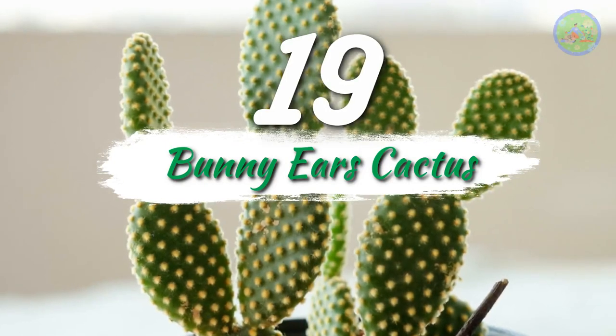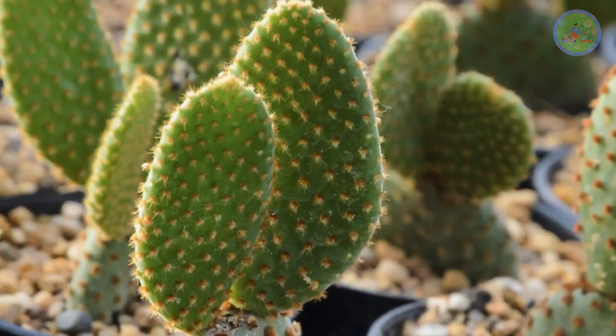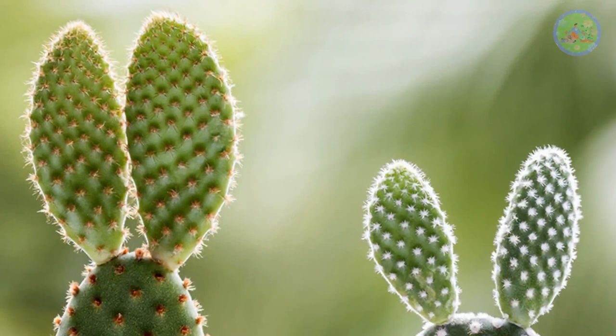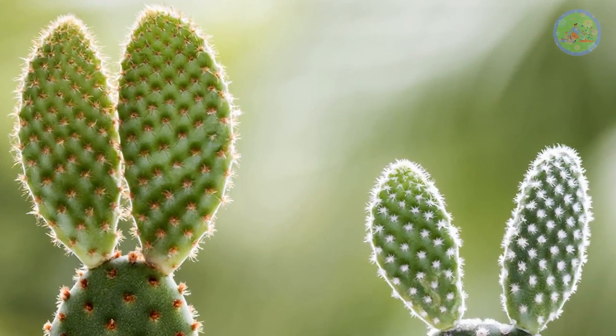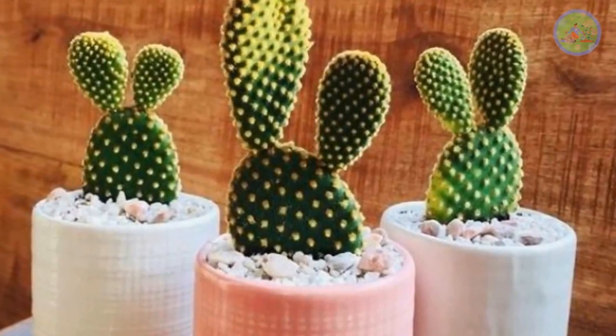Number 19: Bunny Ears Cactus. It is a funny-looking plant with round cactus pads that grow on top of larger pads, looking like rabbit's ears. It is also called Polka Dot Cactus due to the tiny clusters of white hair-like spines, and angel's wings cactus.